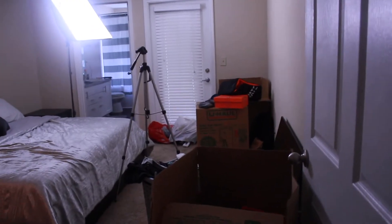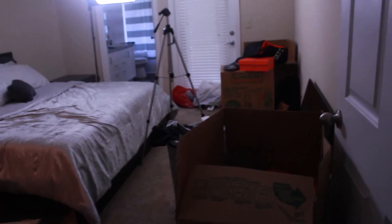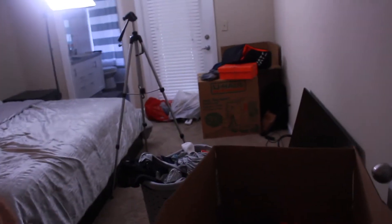All right guys, so as you walk in my room, this is what you see. We have a few boxes here. Most of the boxes are all opened already because we had to look through them to find stuff. We have more boxes, more boxes, and even more boxes deep in here. So let's go ahead and get this crackin'.